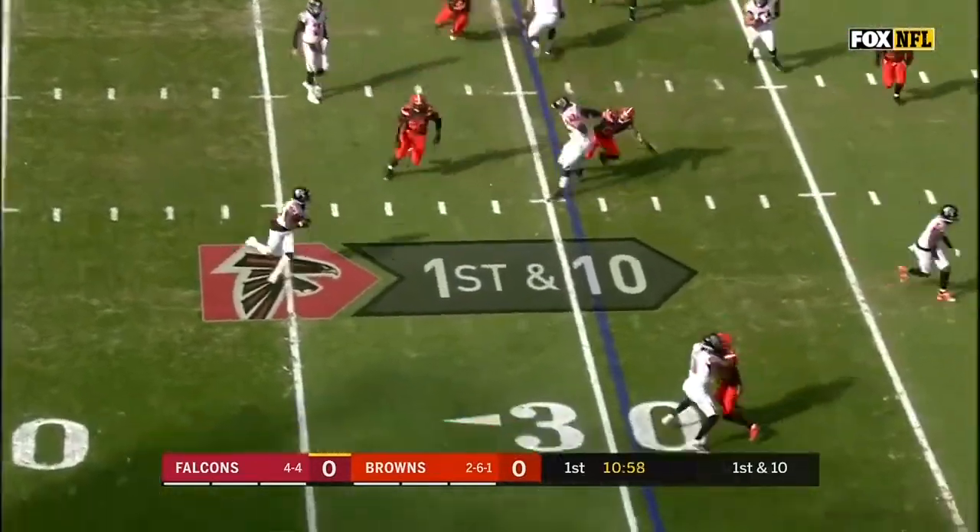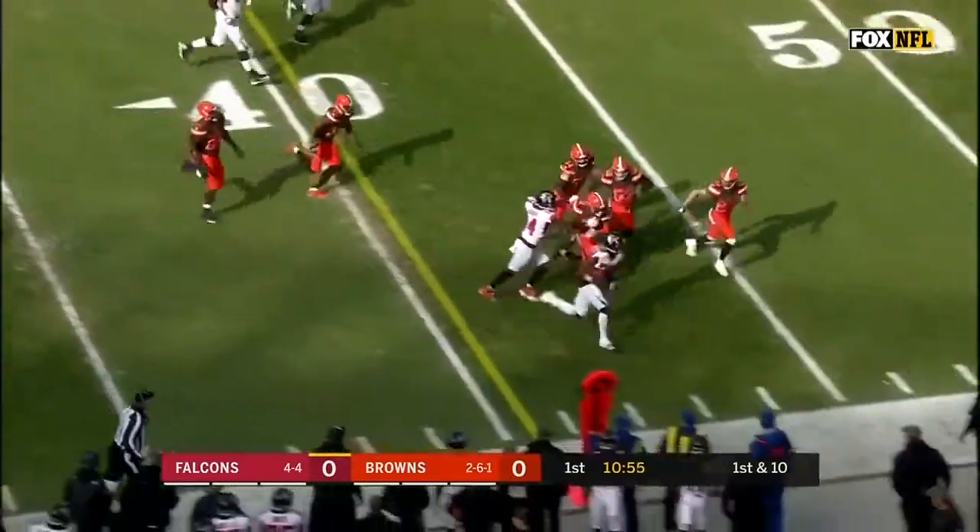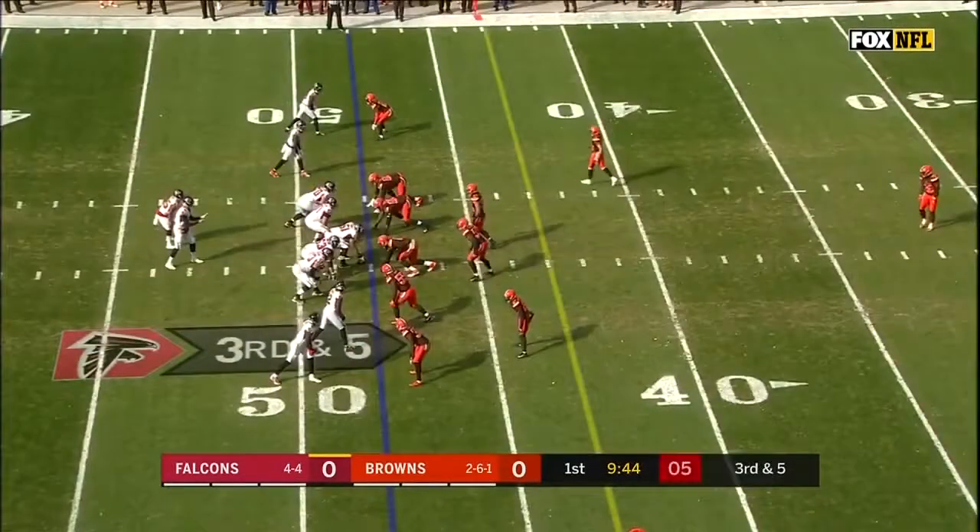They set it down for the Falcons. On the toss, it's Coleman. Found a big hole. First down and more. He's really taken advantage of this year.